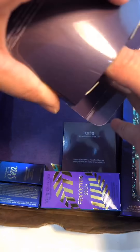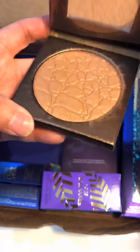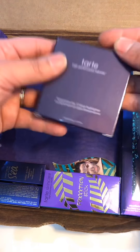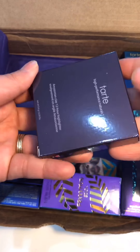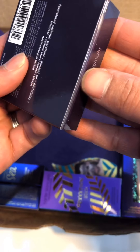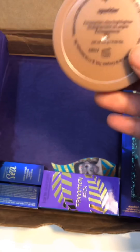Up next we have the Park Avenue Princess Amazonian Clay waterproof bronzer. And then we have the Amazonian Clay 12-hour highlighter — you guys know I've been in search of a highlighter, so I cannot wait to try this one on.